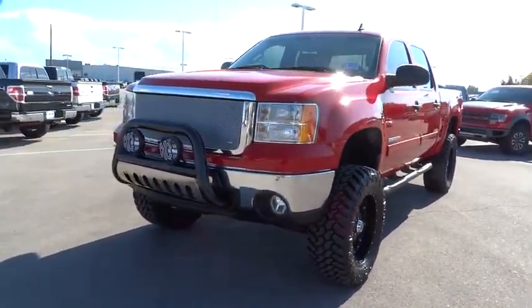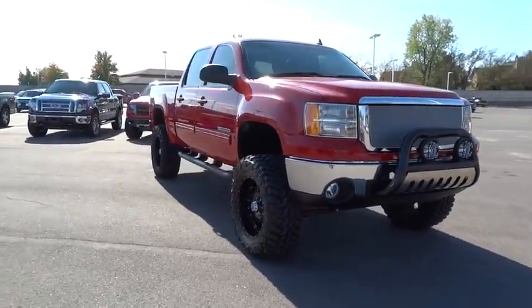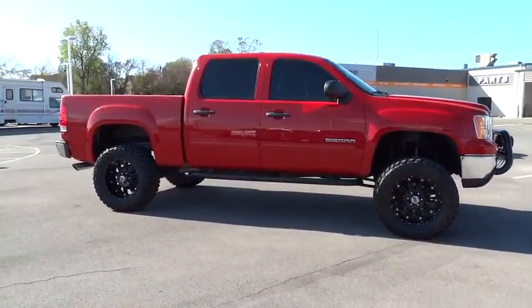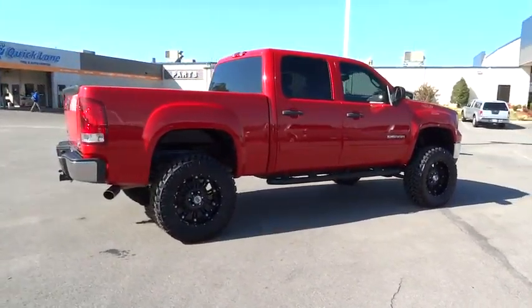2011 Sierra 1500. The Sierra 1500 offers a five-star frontal and side crash test rating, and a combination of mechanics and aerodynamics that give it better conventional V8 fuel economy than any competitor.